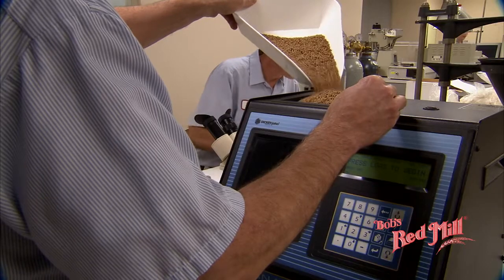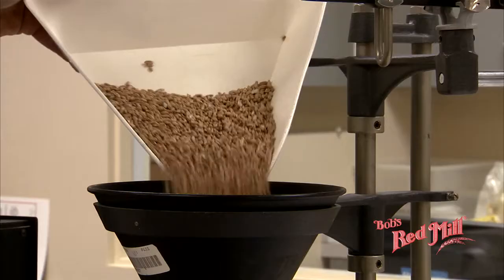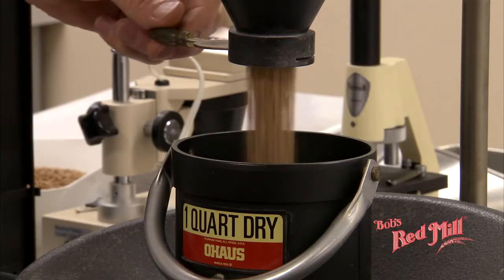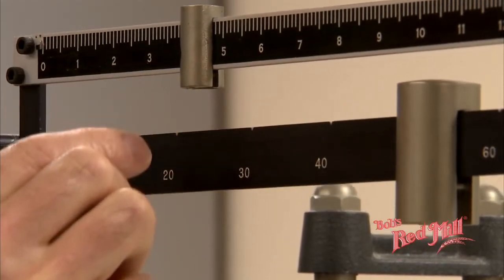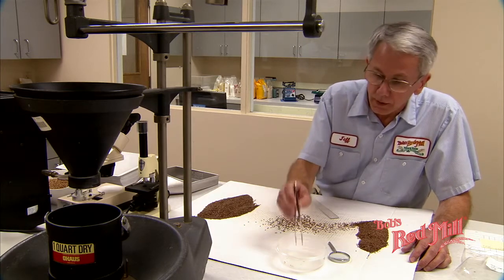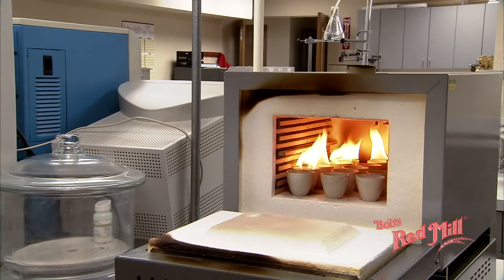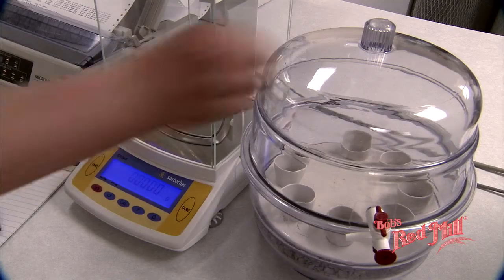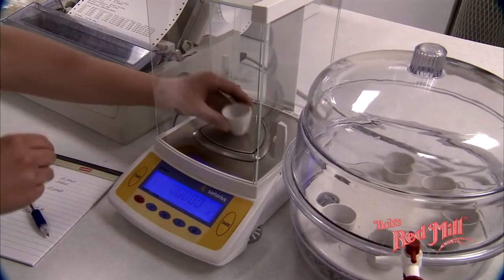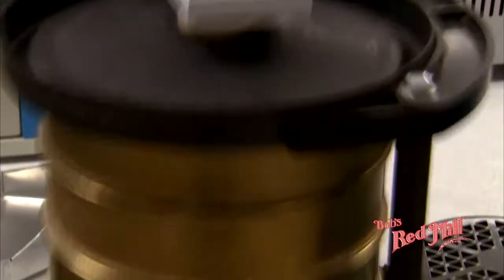All of Bob's Red Mill flours, cereals, and meals are tested during production to ensure the consistently high-quality products our customers have come to expect. Our cereal chemists test all incoming grains to ensure they meet our rigid specifications, and all gluten-free products are tested and verified to ELISA standards. This demonstrates the methodology of reducing the grain to its basic components to assure that protein, fiber, minerals, and vitamins are present in the proper quantities.